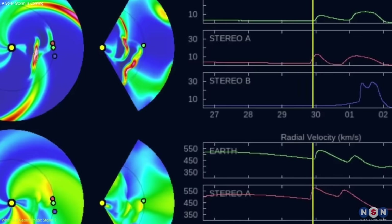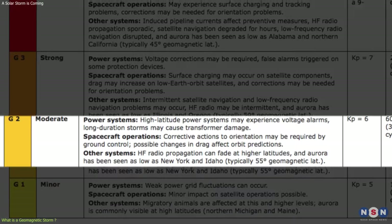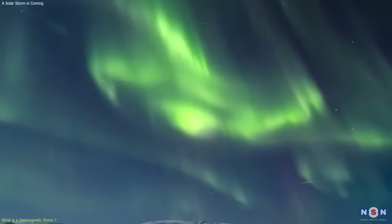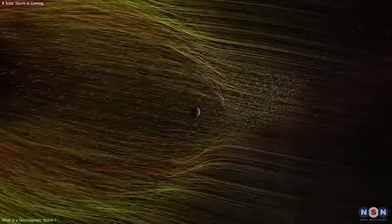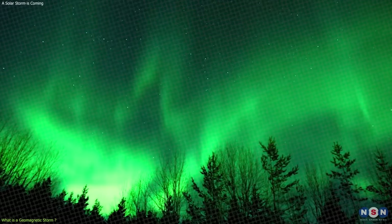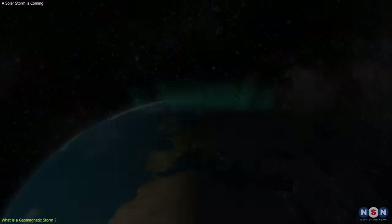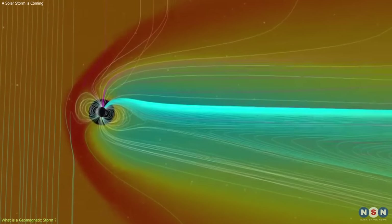According to NOAA, the CME that occurred on September 15, 2023, has a potential of reaching G2 moderate level. This means that there is a possibility of seeing aurora lights, or northern lights, in some parts of the U.S. and other regions of the world. The aurora lights are caused by the interaction of charged particles from the Sun with the Earth's atmosphere, creating colorful displays of light in the sky. The aurora lights are usually seen near the poles, where the Earth's magnetic field is the strongest, but sometimes they can be seen at lower latitudes, depending on the strength of the geomagnetic storm.